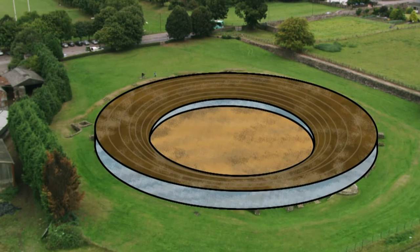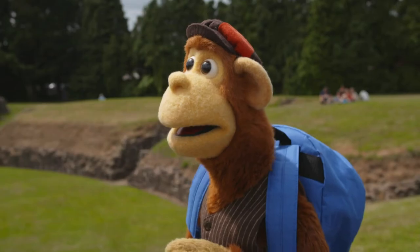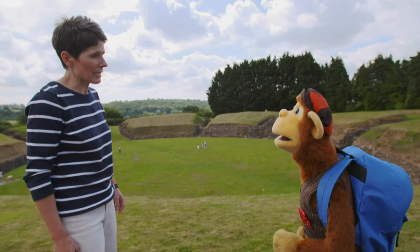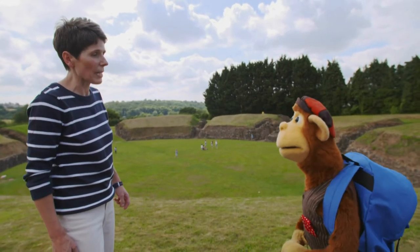Really? And what did all those people come to see? Did the Romans play football and rugby? Well, those games hadn't been invented back then, Monkey. The spectators came here to see gladiators. Gladiators? Yes. Gladiators were men who were very skilled with the sword and the spear, and they would put on performances of fighting to see who was the best.